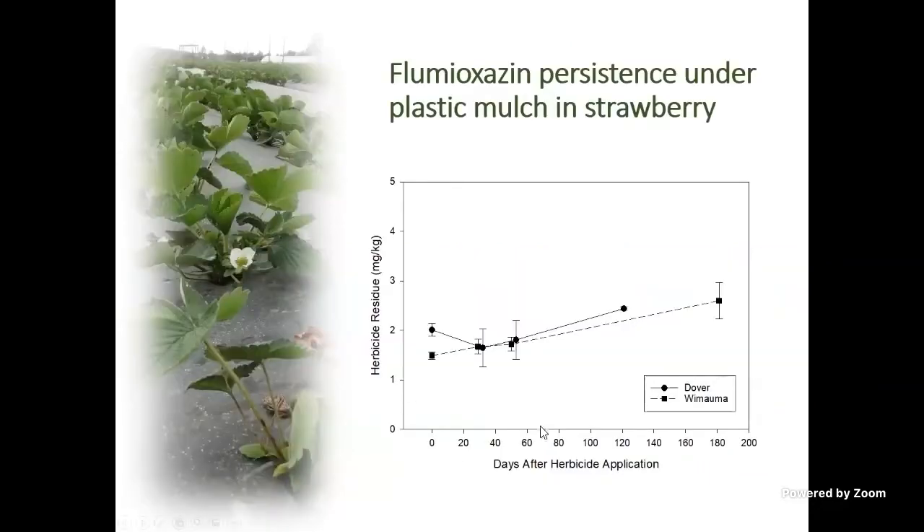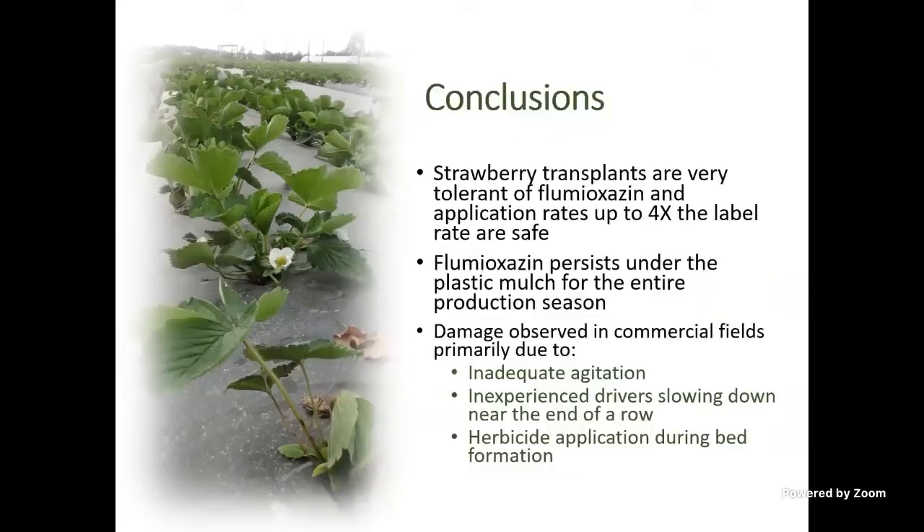This graph shows Chateau persistence over the season. There's a slight accumulation effect early, but basically Chateau persists throughout our entire season, which is why we like it — it's a really good product. Strawberries are extremely tolerant of Chateau; we went up to 4x the label rate without any damage. It persists for the whole season, which is a good thing unless you're going to use that plastic for a second crop — then it could be a problem.